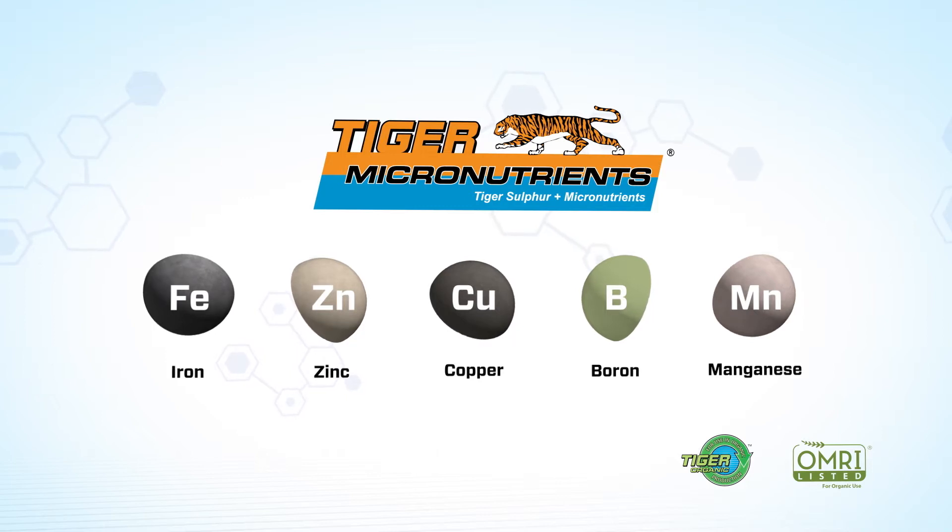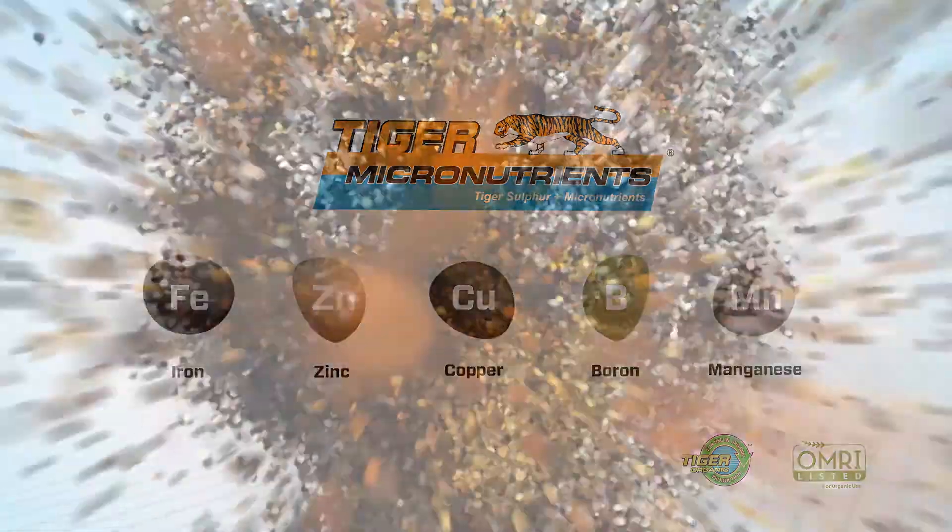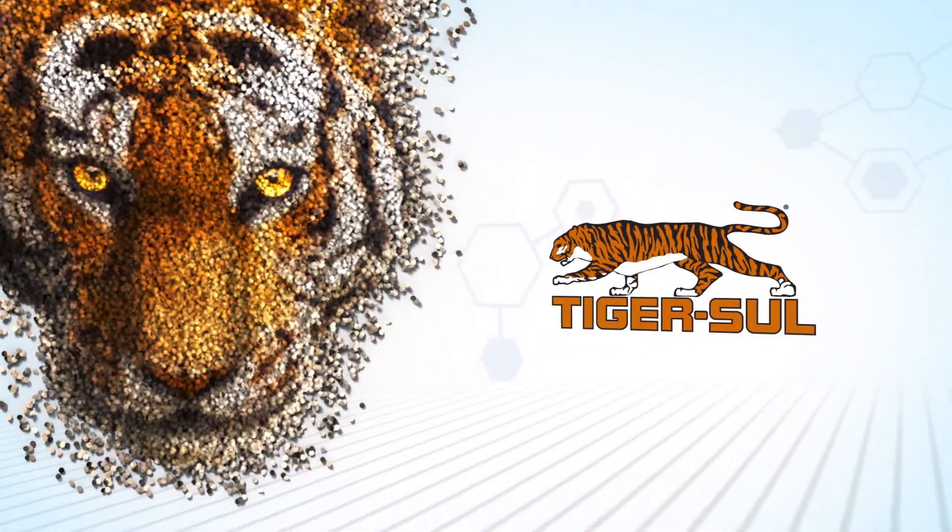All formulations have enhanced dust suppression for easier and safer handling. For more information, visit tigersalt.com.